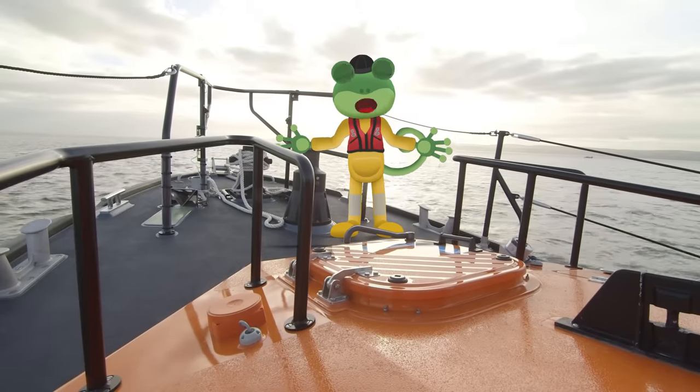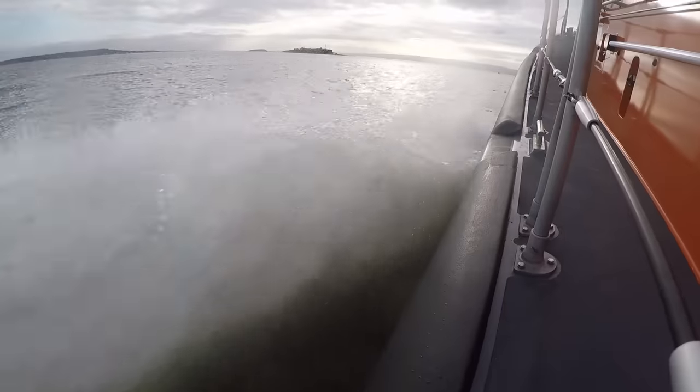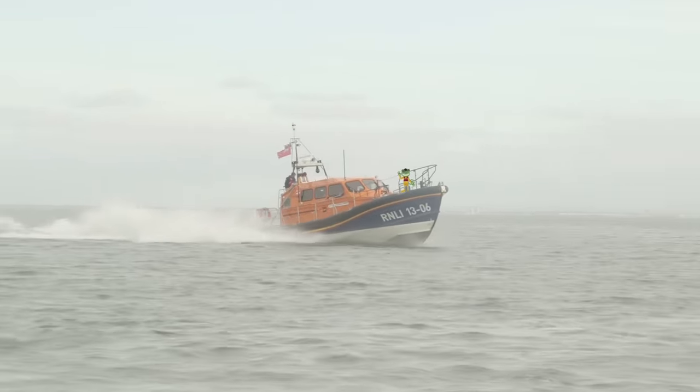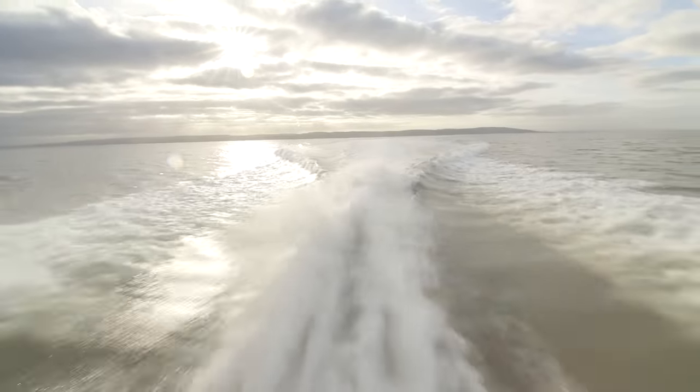Here we go! We're out at sea! This Shannon class lifeboat can go really fast so that they can get to people in trouble as quickly as possible.